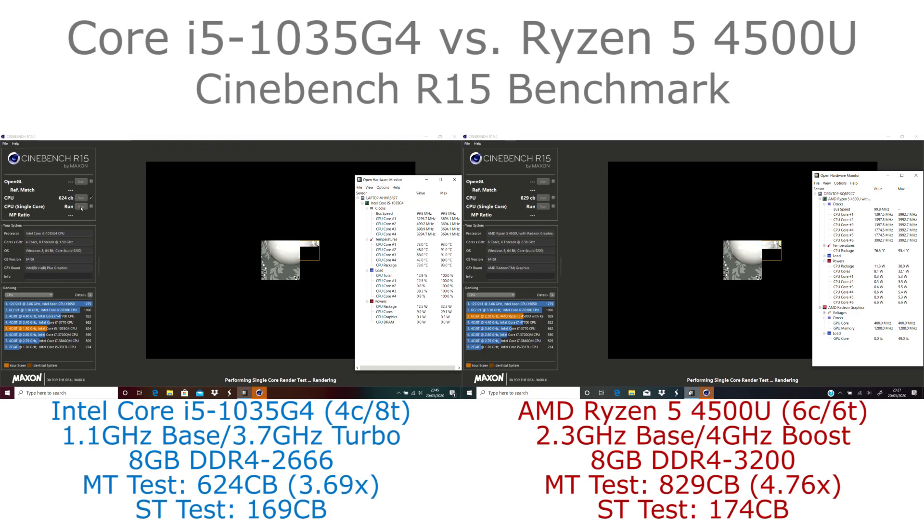They both start off at the 30-watt level and then drop down, but the Ryzen is able to maintain pretty good clock speeds throughout and gain a performance advantage that way.